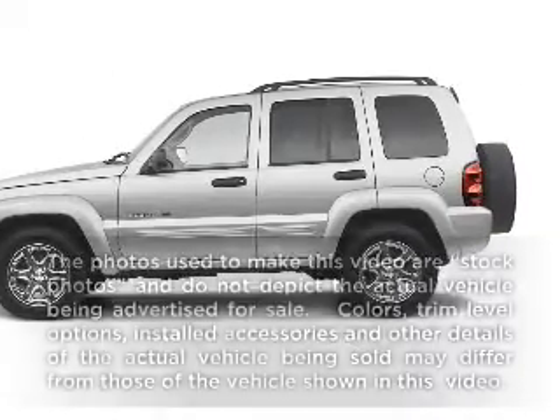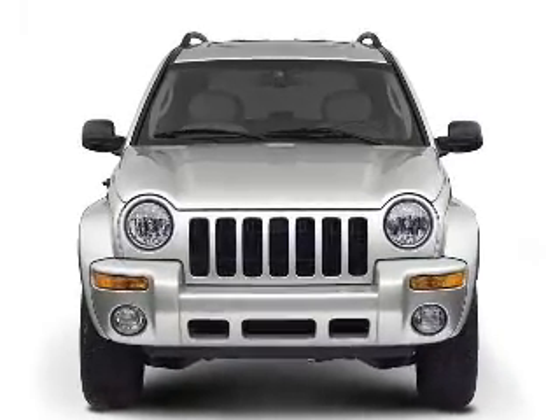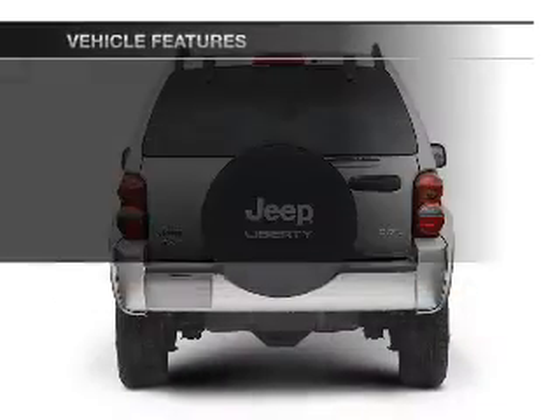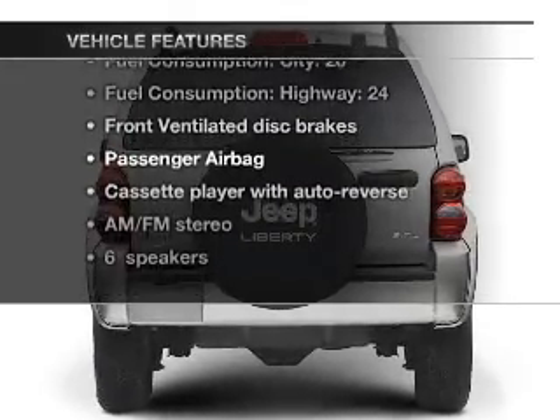Presenting the 2003 Jeep Liberty. This is the set of wheels you've been looking for, with a reliable six-cylinder engine that responds smoothly to its automatic transmission. And with these notable features, you won't want to miss out on the opportunity to own this amazing ride.